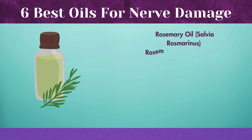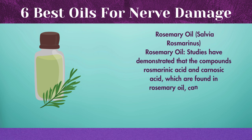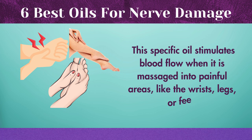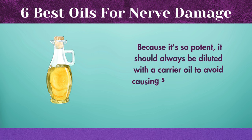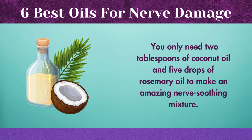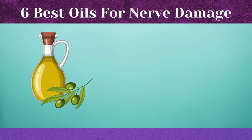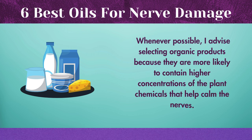Rosemary oil studies have demonstrated that the compounds rosmarinic acid and carnosic acid, which are found in rosemary oil, can reduce inflammation and calm irritated nerves. This specific oil stimulates blood flow when it is massaged into painful areas like the wrists, legs, or feet. Because it's so potent, it should always be diluted with a carrier oil to avoid causing skin irritation. You only need 2 tablespoons of coconut oil and 5 drops of rosemary oil to make an amazing nerve-soothing mixture. Whenever possible, I advise selecting organic products because they are more likely to contain higher concentrations of the plant chemicals that help calm the nerves.